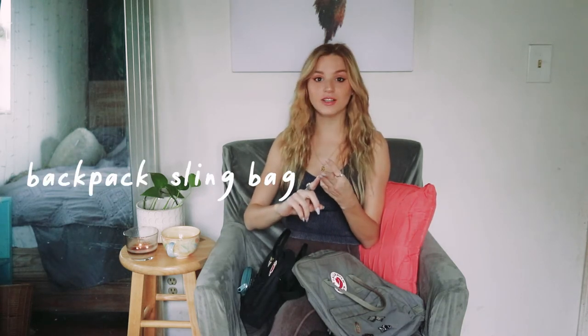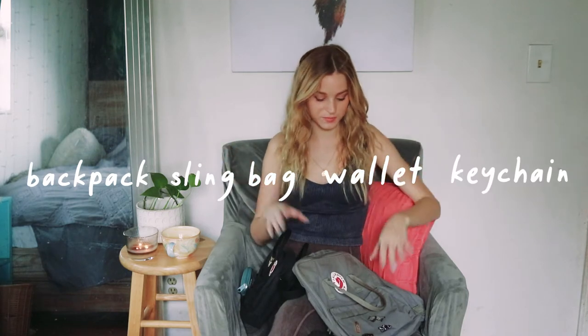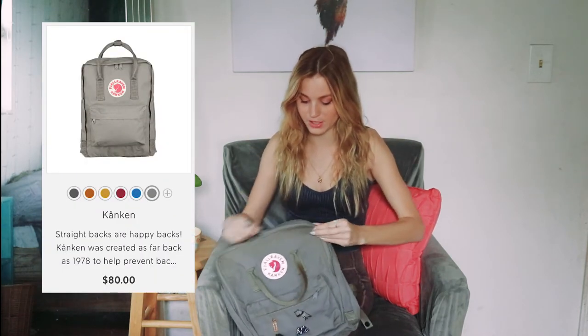So this is the one-stop video for the backpack, sling bag, wallet, and the keychain. My first bag is the backpack — this is the full backpack, not the mini.